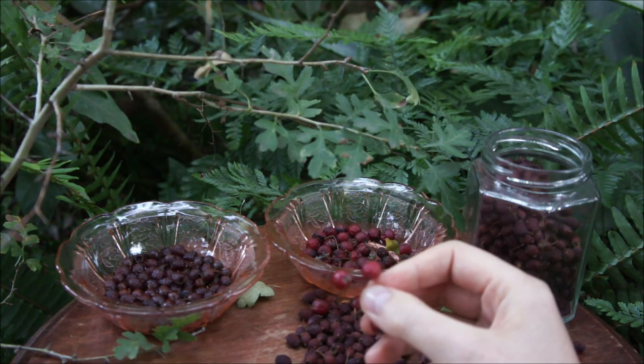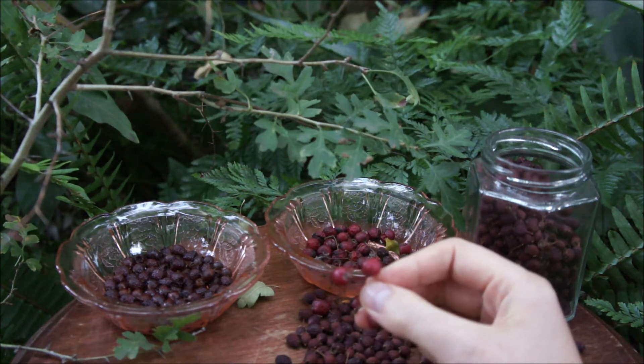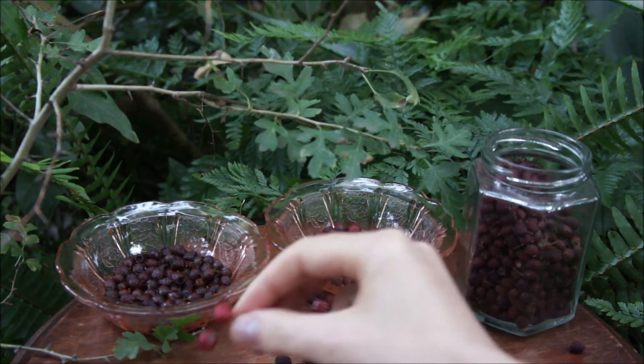Which brings us to the qualities of hawthorn. Blood, the heart, the circulatory and nervous systems all benefit from the regular consumption of hawthorn. This gentle tree heals us slowly and deeply over time.